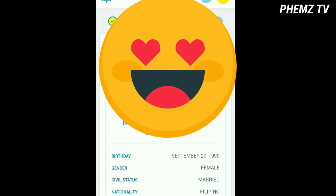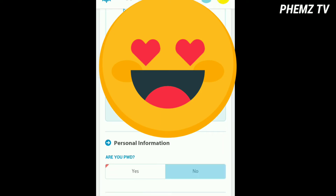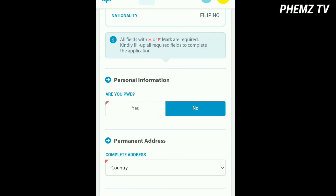You have to fill up your information. Just follow what details are being asked — it depends on you, just follow along with the required details.